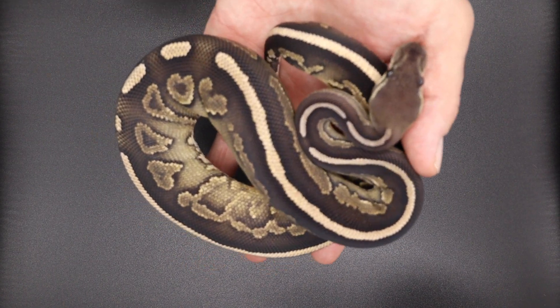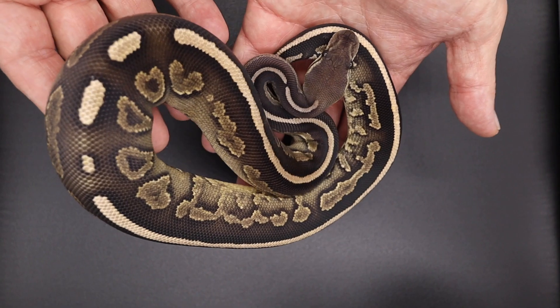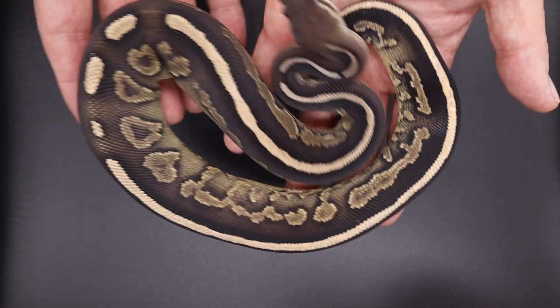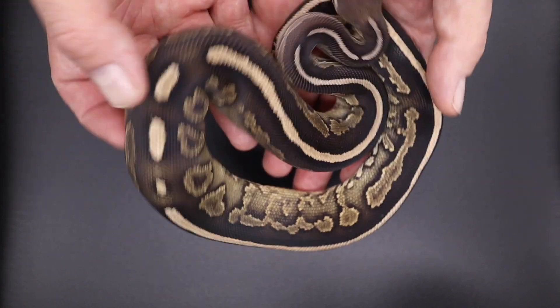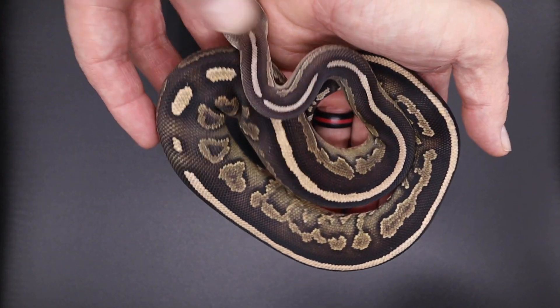We decided to make this girl available too. She is a cinnamon asphalt redhead, 50% het hypo female. Hit us up on this one — this is a phenomenal looking snake, I love the way she looks.